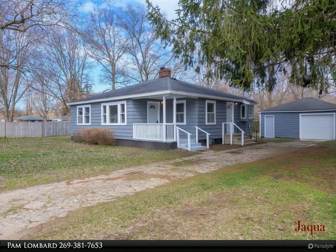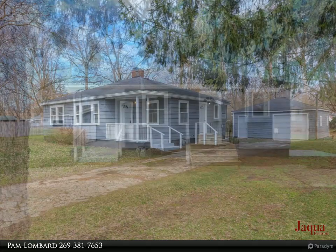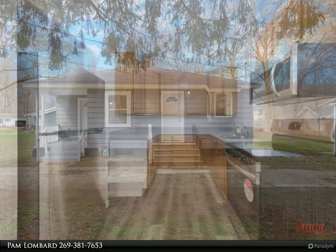Open house Sunday, March 10th, 12:30 to 2:30 PM. Come see this charming ranch home on a double lot in the heart of Coloma. The home has been renovated and is move-in ready for its new owners.